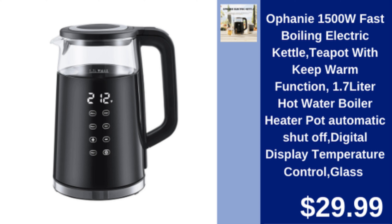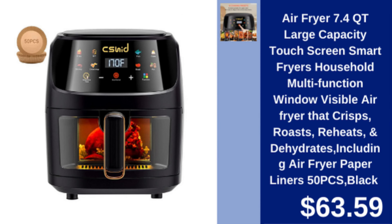Ophany Electric Kettle — 1.7 liter fast boiling kettle with keep warm function and digital temperature control. $29.99.